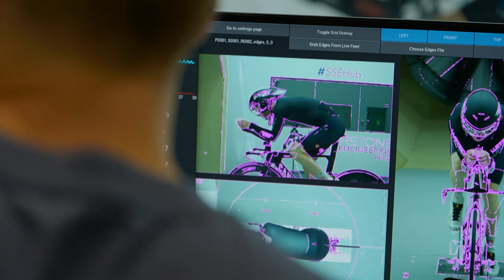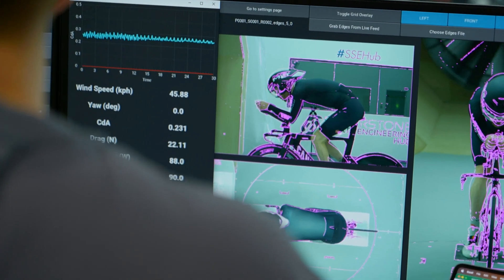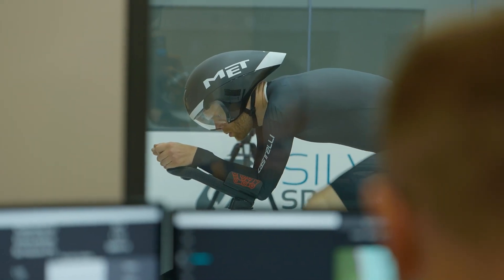Texturing the surface trips the boundary layer of airflow from a smooth laminar flow into a turbulent flow. The advantage of this is that it allows that boundary layer of airflow to stay attached to the object — in this case, my arms — for longer. Because it stays attached for longer, the size of the wake behind the object is made smaller, therefore reducing the drag.